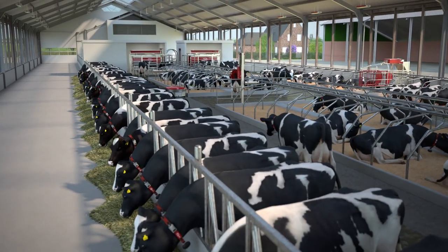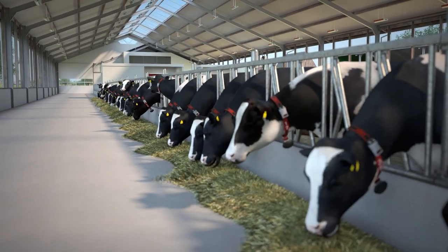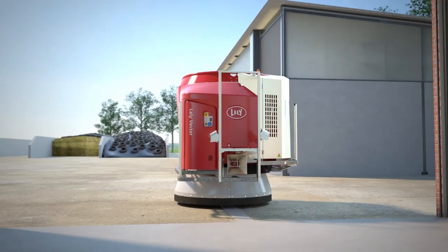A fresh, well-mixed ration based on the needs of your animals is essential to let them perform optimally. But how can you feed them efficiently while focusing on their different needs? With an automatic feeding system, the Lely Vector.